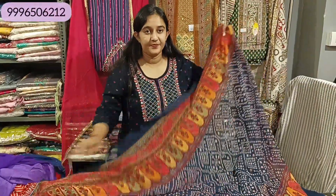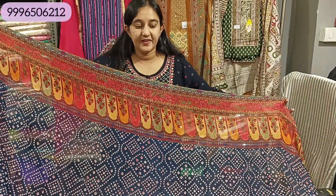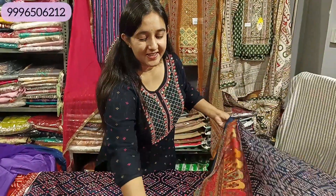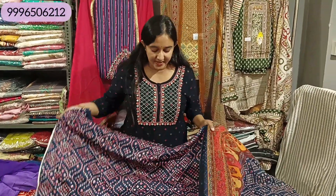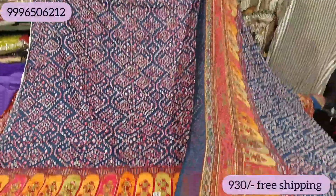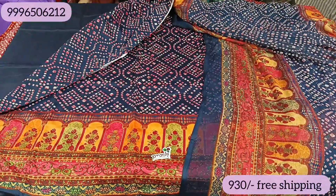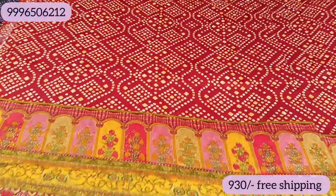Look at this — you will get the pattern underneath and the design on the border. This is all — it will be very beautiful look-wise. When you look at this article, you will have an idea. You have seen this type of article in the upper range, but it is available at normal range. The range will be only 930 Rs with free shipping.